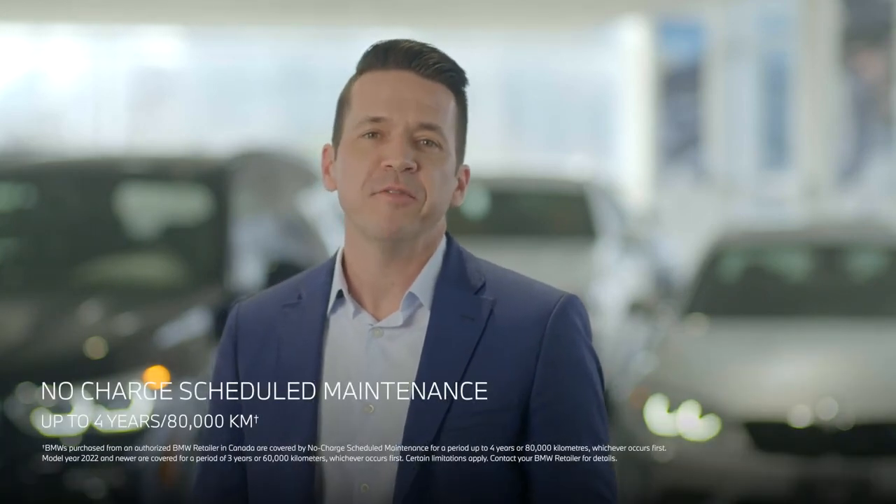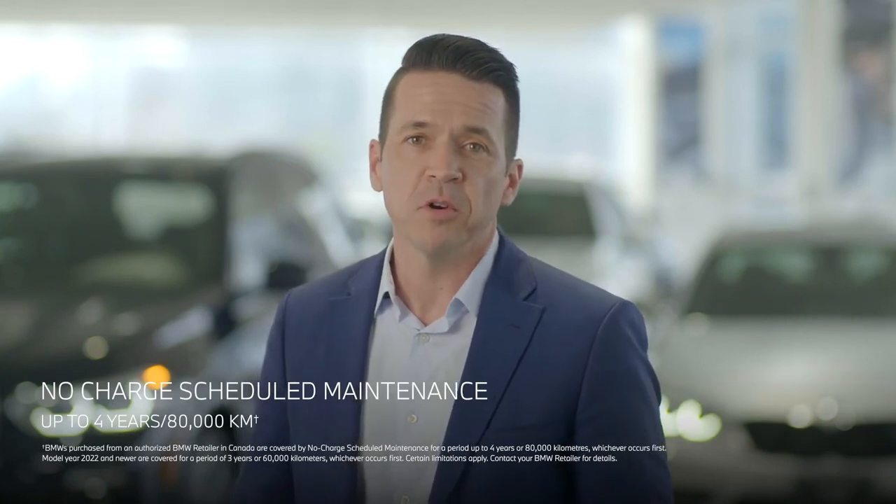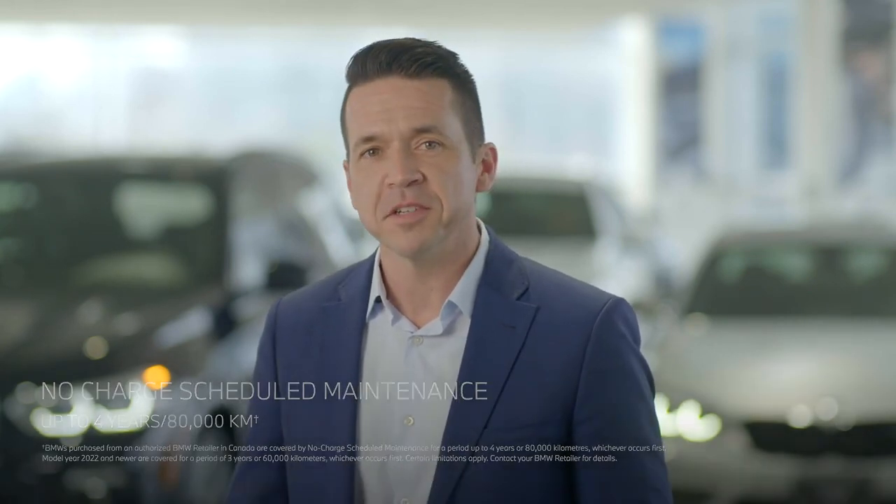And of course, as with every BMW, the X6 comes with a no-charge scheduled maintenance program as part of the ownership experience.